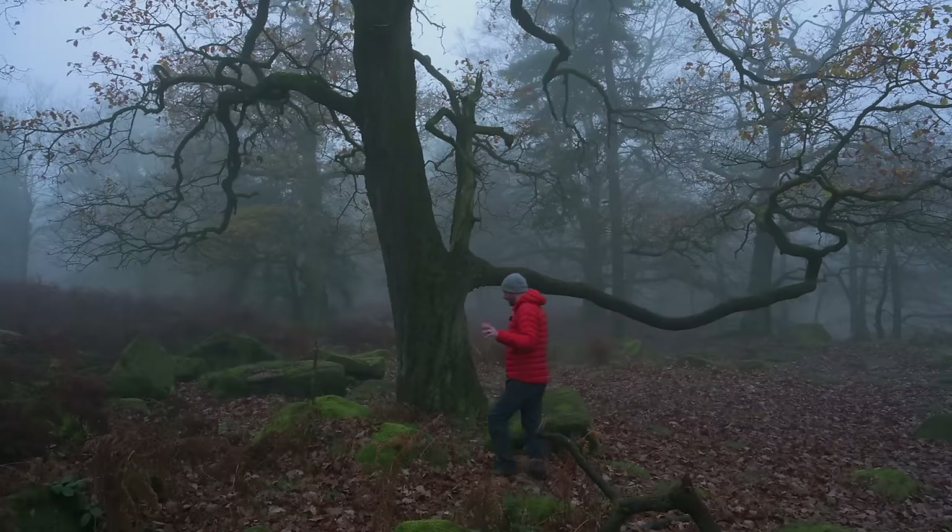Morning everybody. The plan was to get here today to scout some compositions out for the fog tomorrow, but as you can see we have fog today. I'm so excited. This is Padley Gorge, one of the favourite places for doing woodland photography, and it's peak autumn — doesn't get better than this.